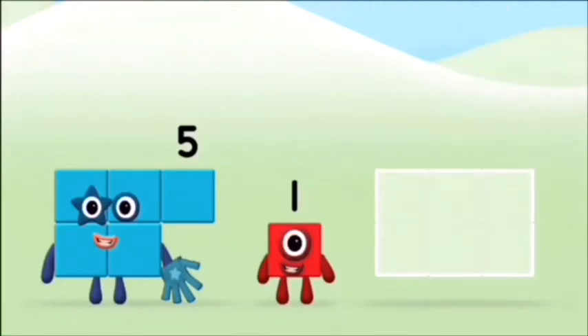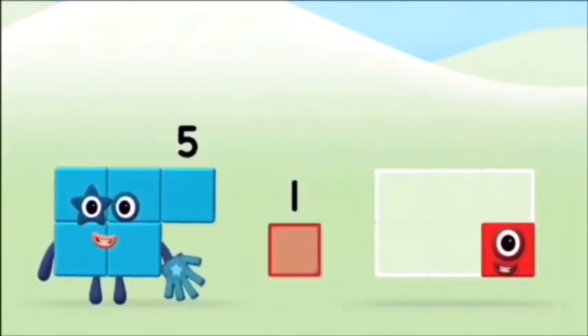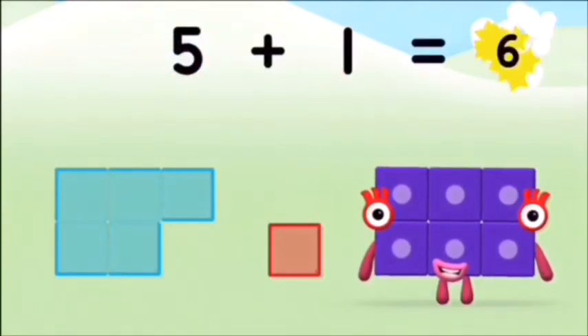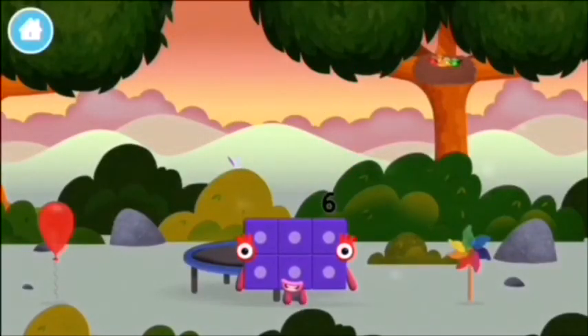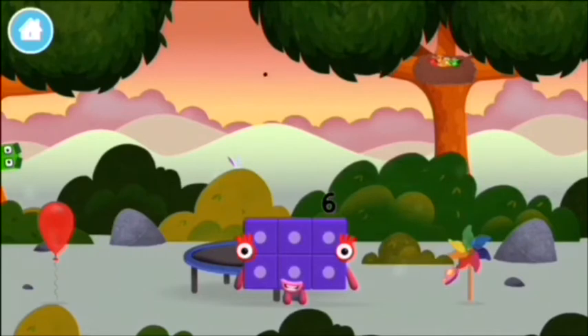Now add the number blocks together. Five plus one equals six. Brilliant! You made number block six. You made a new number block. I am six, in the mix!